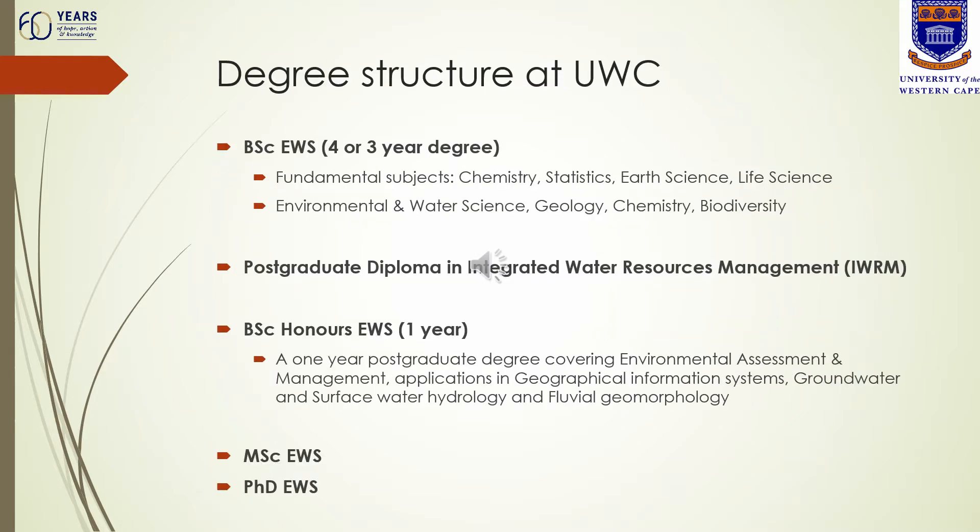For the degree structure for the Environmental and Water Sciences program, you may be accepted either for the BSc EWS three-year degree or the extended curriculum, which is the four-year degree. Basic subjects covered by both courses include earth science, life science, chemistry and statistics, developing later into environmental and water science, geology, chemistry, and biodiversity and conservation biology. The program also includes a postgraduate diploma in integrated water resources management, an honours degree of one year duration, and the option to continue with a master's or doctoral degree.